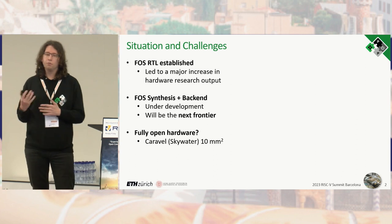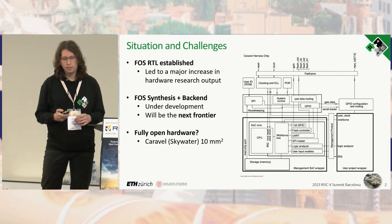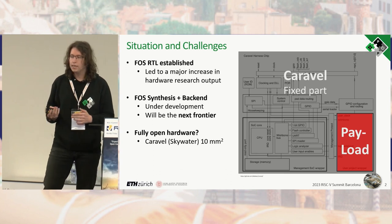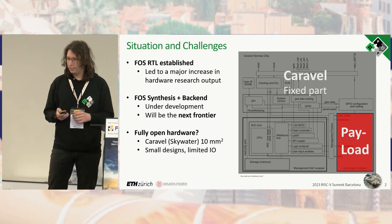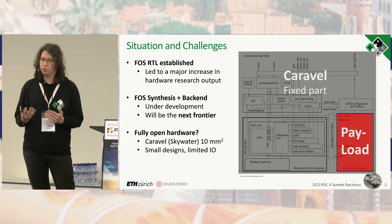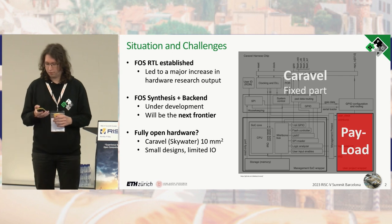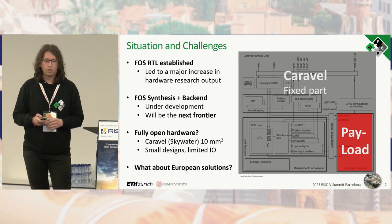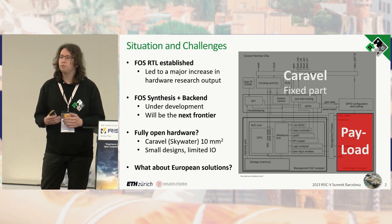One of the most important fully open projects is the Caravel SoC from Efabless, taped in Skywater. The user can add some payload to implement their own design, but this is quite limited — it only allows 10 square millimeters, which is not much in 130 nanometers, and it limits I/O capabilities because all I/O must go through the Caravel SoC. Additionally, Skywater is not a European technology, so we currently lack a fully European solution.